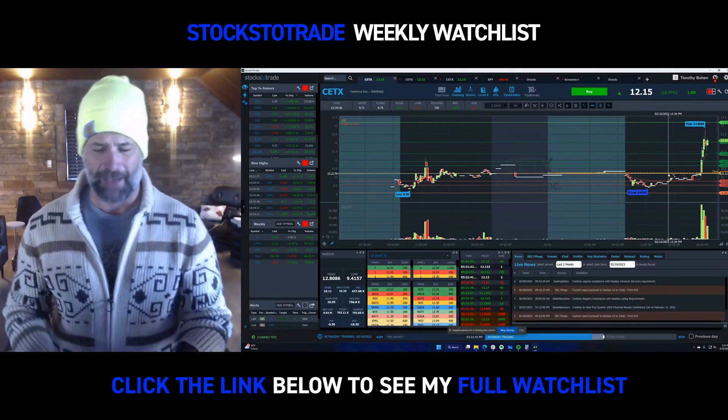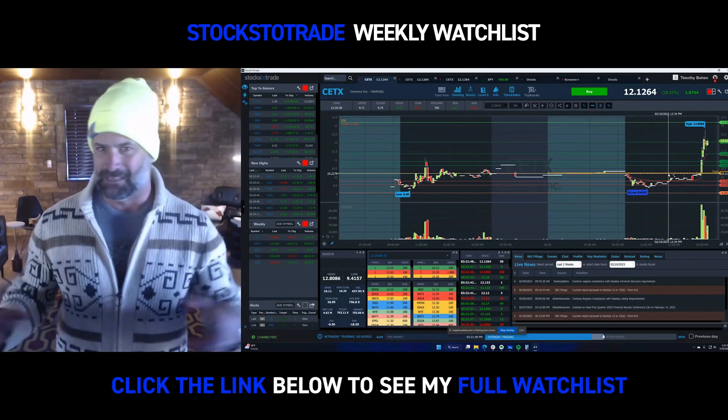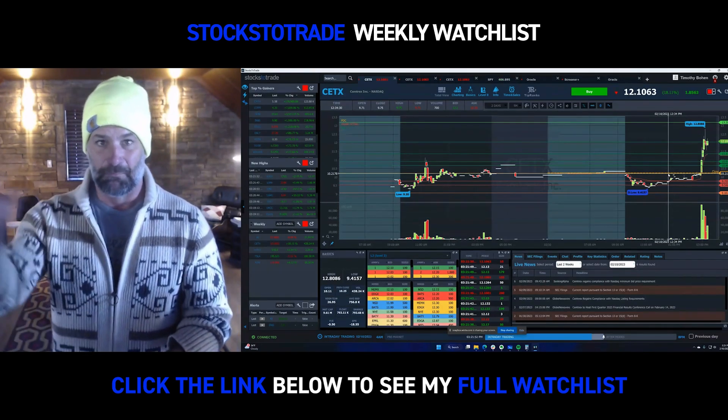We'll see Monday morning, obviously. But these are the types of things you see on a Friday — there's word, maybe there's buzz that something's coming, and people start yanking that ejection handle before the weekend.